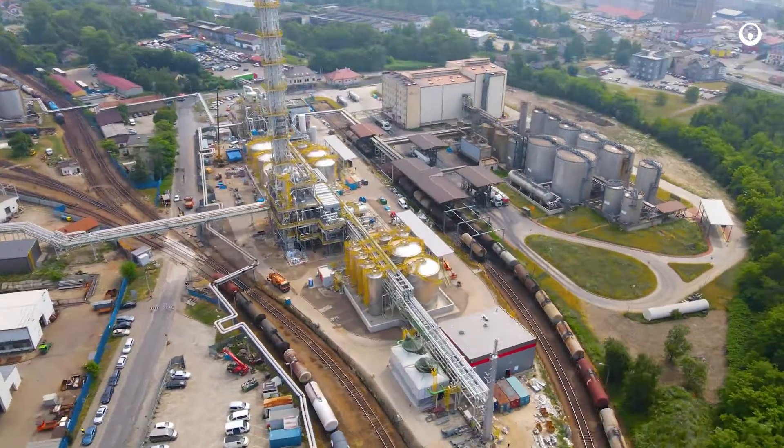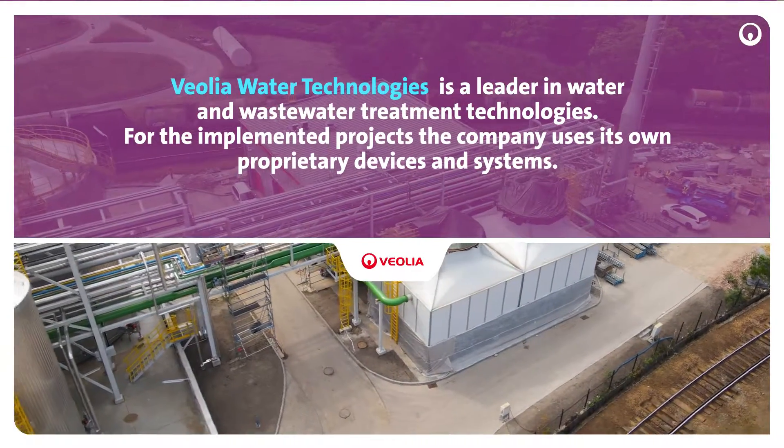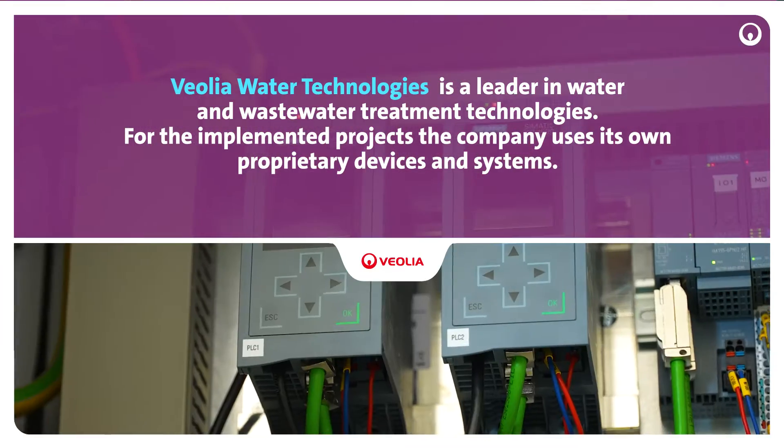Veolia Water Technologies is a leader in water and wastewater treatment technologies. For the implemented projects, the company uses its own proprietary devices and systems.